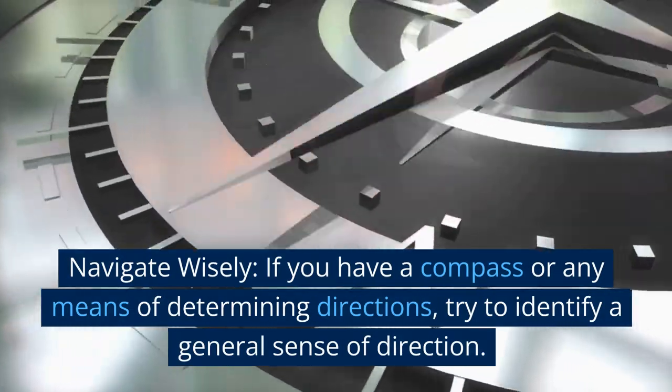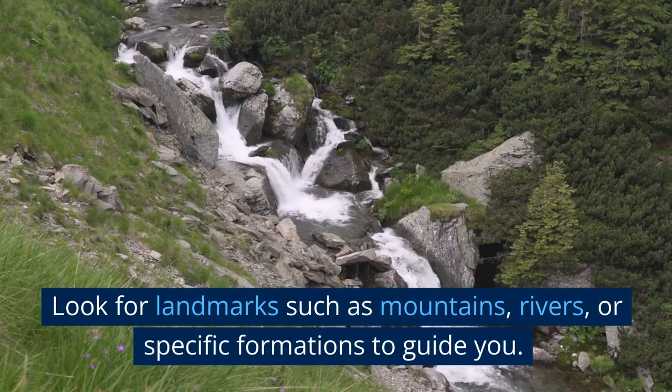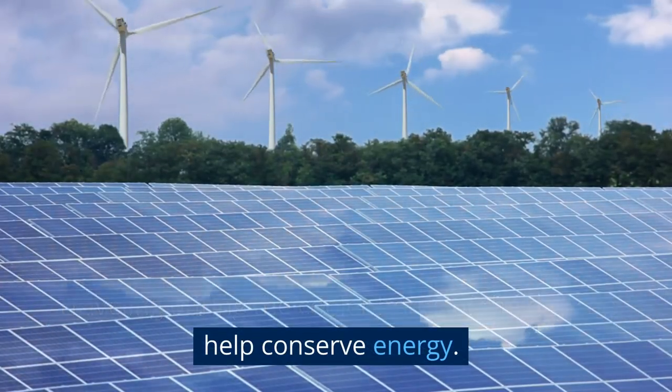Navigate wisely. If you have a compass or any means of determining directions, try to identify a general sense of direction. Look for landmarks such as mountains, rivers, or specific formations to guide you. Traveling during the cooler hours of the day can help conserve energy.